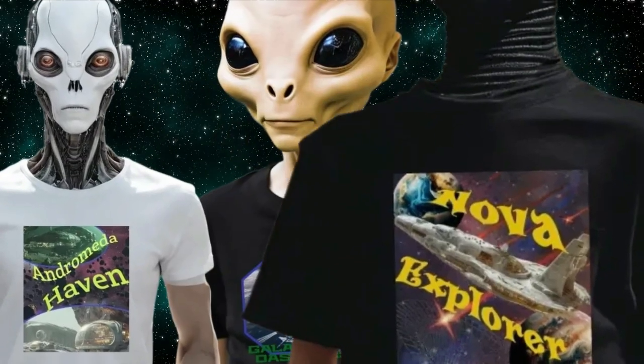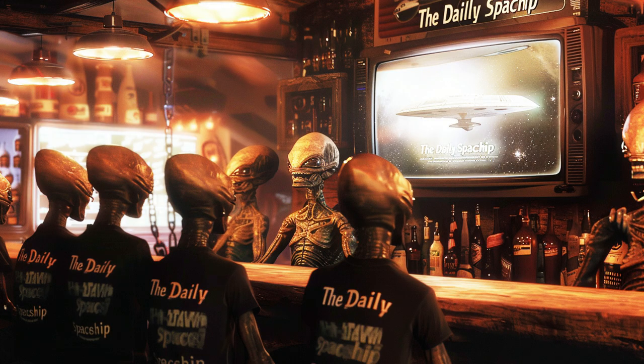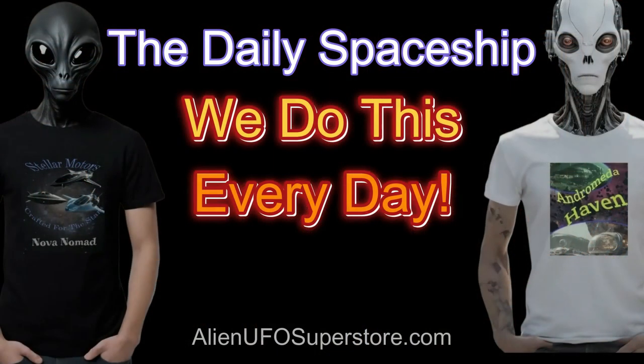Find your signature style — like the Galaxy Oasis Resort, Andromeda Haven, or Nova Explorer — and never forget, we do this every day.